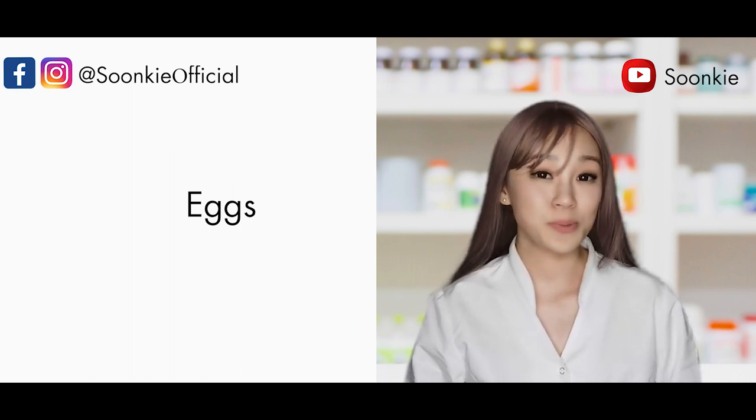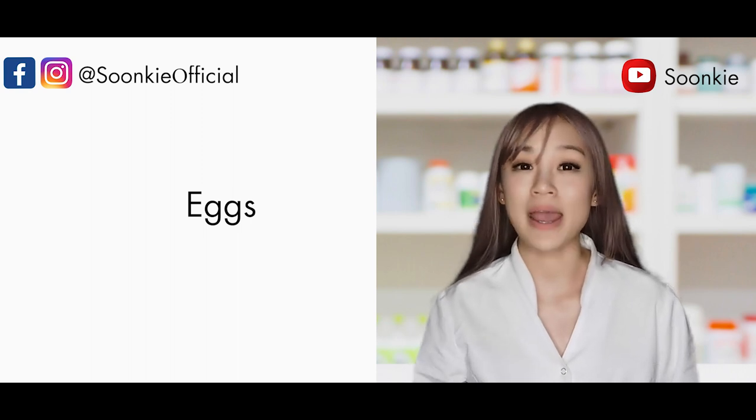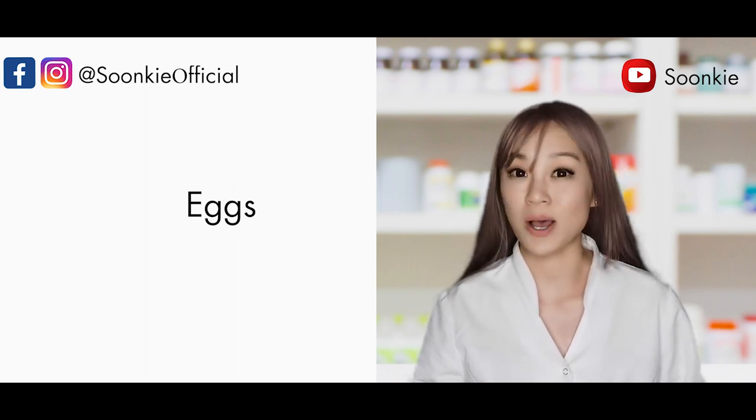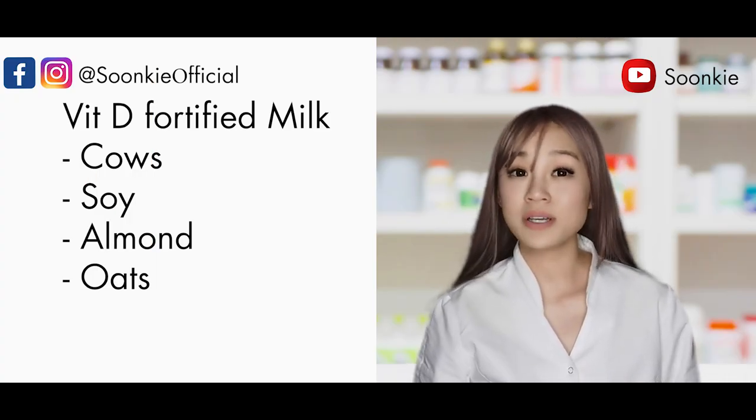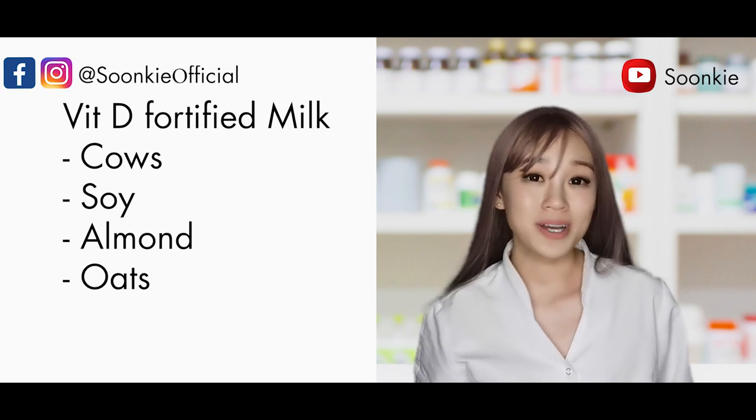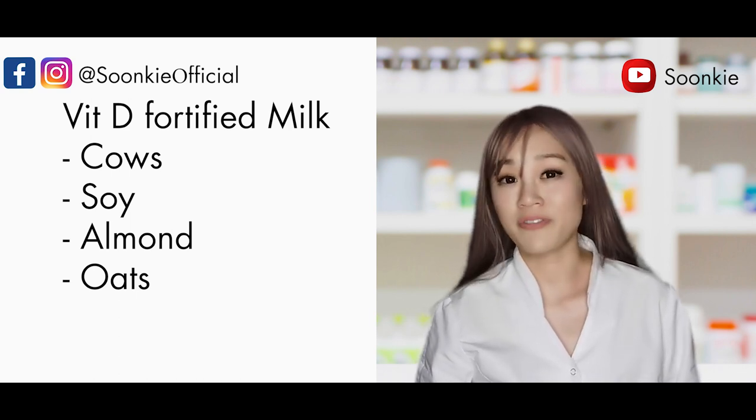Eggs contain vitamin D in the egg yolk. Remember to cook your eggs properly as well — eating raw eggs increases the risk of microbial infections such as salmonella.